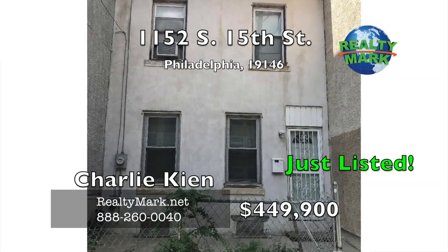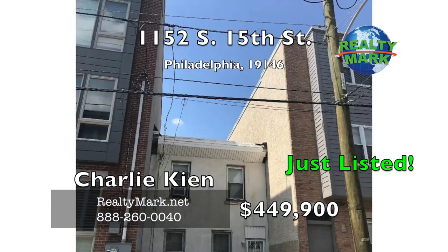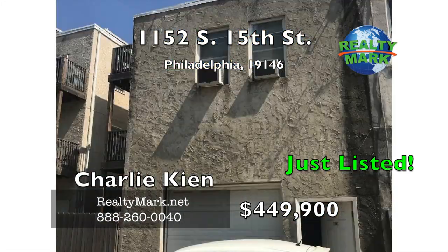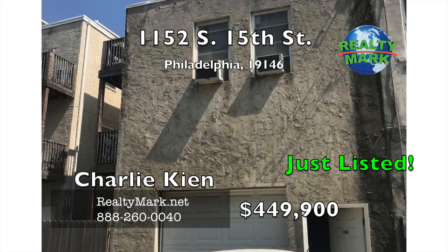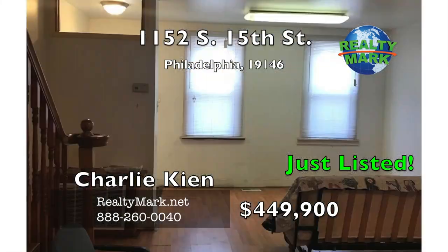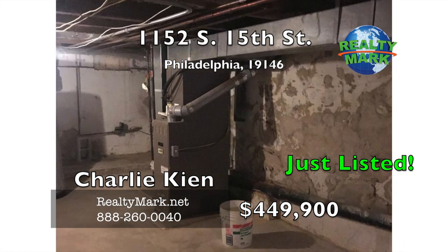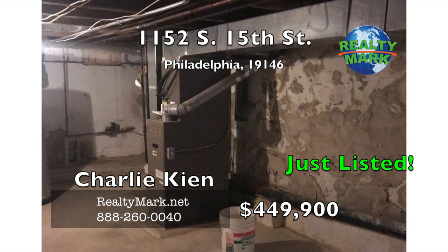This house is street to street. The current owners split it into two units. 1152 15th Street is three bedrooms, one full bath, living room, and kitchen. The other unit is 1141 South Hicks Street, which has a two-car garage, one bedroom, one full bath, full kitchen, and living room. Call Charlie Coen for more details.